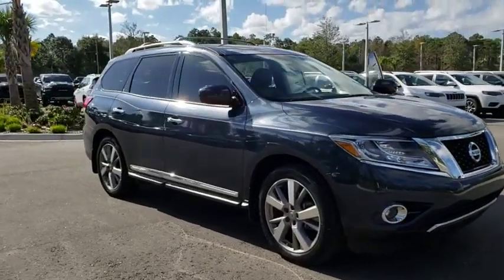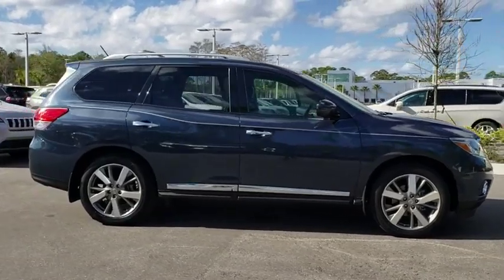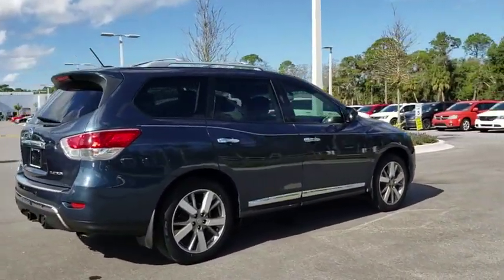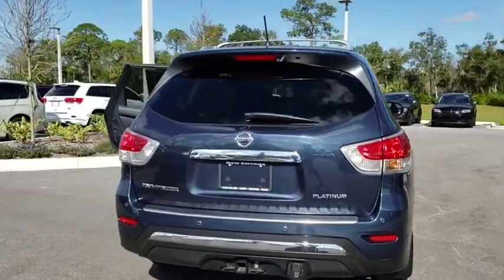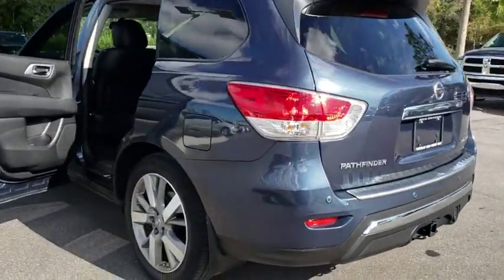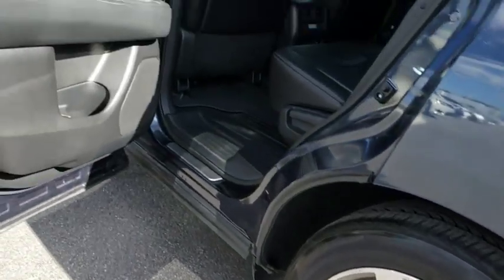The 2016 Nissan Pathfinder. The Pathfinder has a premium interior with three rows of seating for up to seven passengers, as well as versatile seating and cargo configuration. This SUV appeals to both truck lovers and car lovers. This vehicle has less than 35,000 miles. Here are some of this vehicle's great options.